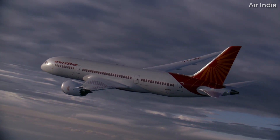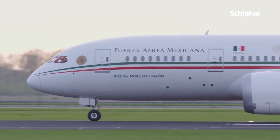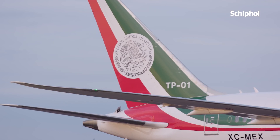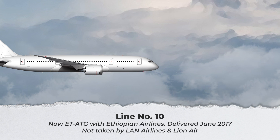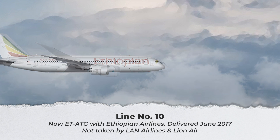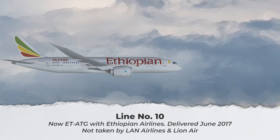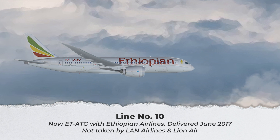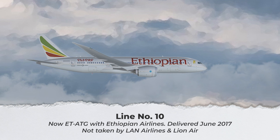All data in this section is courtesy of Planespotters.net. Line number 10 is now registered ET-ATG and is operated by Ethiopian Airlines. The jet was delivered to Ethiopian in June 2017, and Chile's LAN Airlines and Indonesia's Lion Air are listed as previous customers who chose not to take the aircraft.